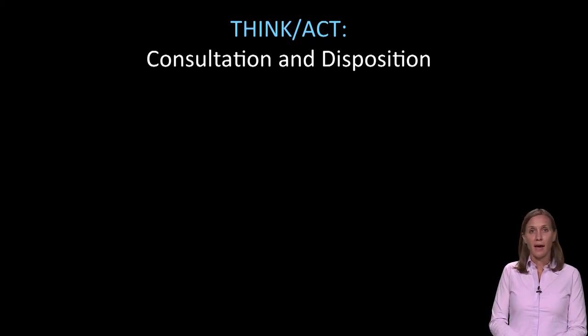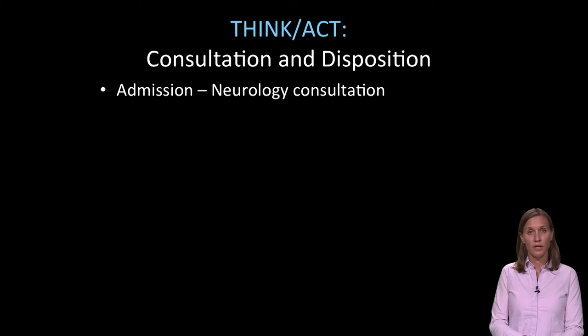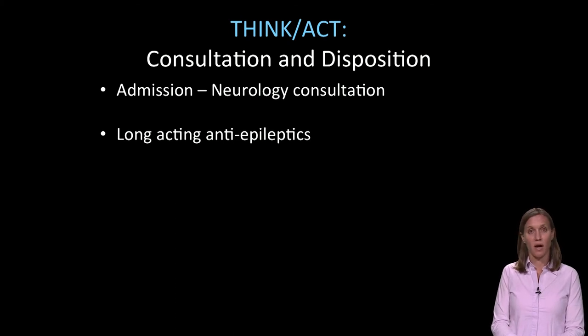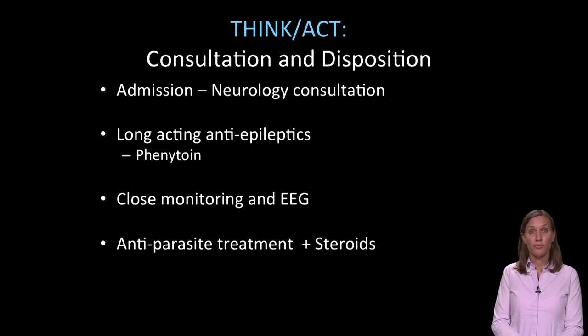We're continuing to think and act with this patient. He's very sick, seems to have stopped his seizure activity, but he certainly needs admission. Right now, until he improves, he probably needs ICU level of care. He certainly needs neurology consultation, who may be the admitting team or follow along with the medicine team. He needs long-acting antiepileptics on board, which could be phenytoin or another medication such as Keppra. He needs close monitoring and likely an electroencephalogram to assure that he's not still having occult seizures not seen on exam. He also needs to be treated for his underlying illness with antiparasitic treatment and steroids such as albendazole and dexamethasone.